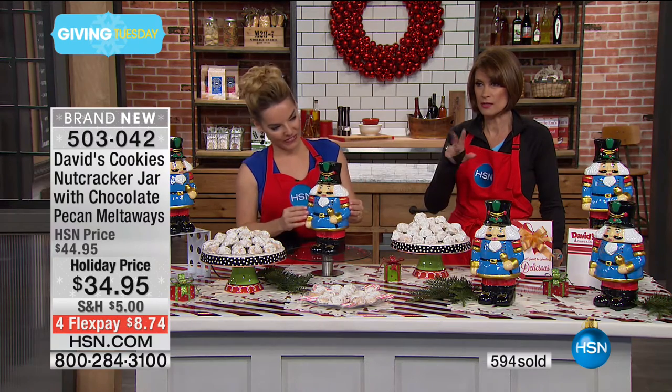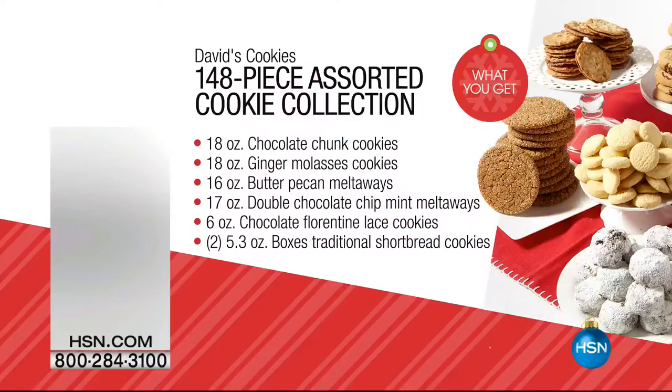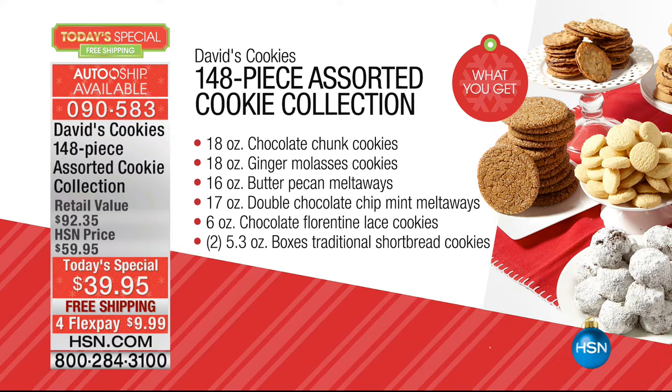Carrie, thank you so much. Thank you. And listen, stay in the ordering process — we'll give you a quantity update in just a minute because we have a couple of hundred remaining before this is gone. And don't forget what Carrie started us off with: our amazing Today's Special — 148 cookies, which we have never, ever done before, our biggest assortment. Seven boxes of cookies, six different flavors for $39.95. We're even going to ship that to you with free shipping and handling, four flex payments. We now have 17,000 of those ordered.